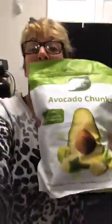Avocado chunks, y'all — frozen avocado. I am not even kidding. This is something I've been looking for for the longest time.